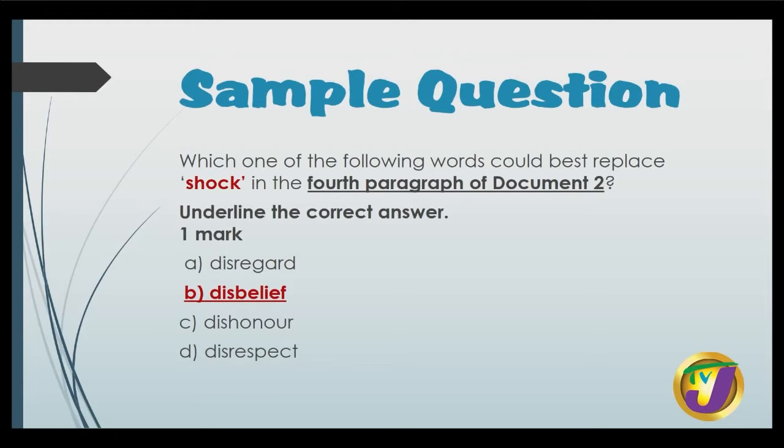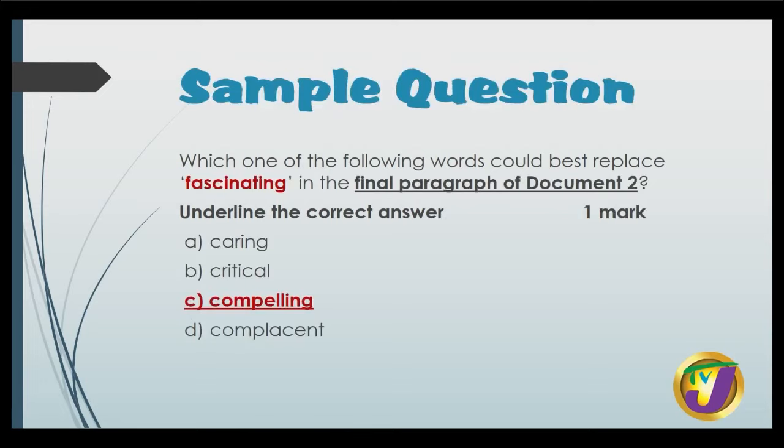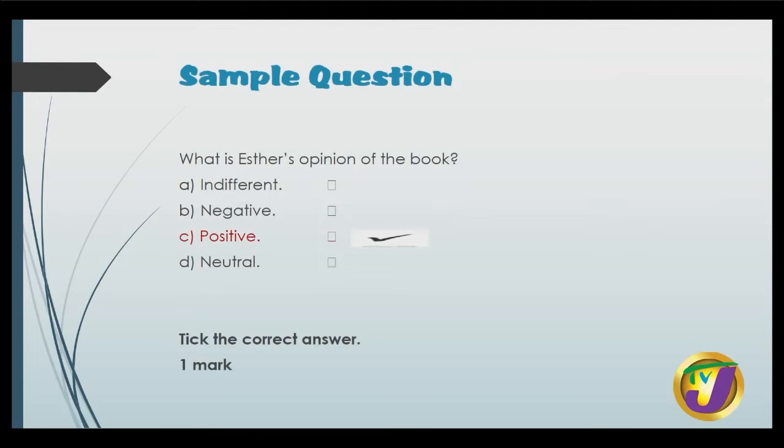Which one of the following words could best replace 'shock' in the fourth paragraph of document 2? We're looking at synonyms. You're to underline the correct answer — this values one mark. Is it disregard, disbelief, dishonor or disrespect? Our answer is disbelief. Similarly, which one of the following words could best replace 'fascinating' in the final paragraph of document 2? Is it caring, critical, compelling or complacent? It is C, compelling. Next, a multiple choice question — tick the correct answer, it values one mark. What is Esther's opinion of the book? Is it indifferent, negative, positive or neutral? It is positive, so we tick C.